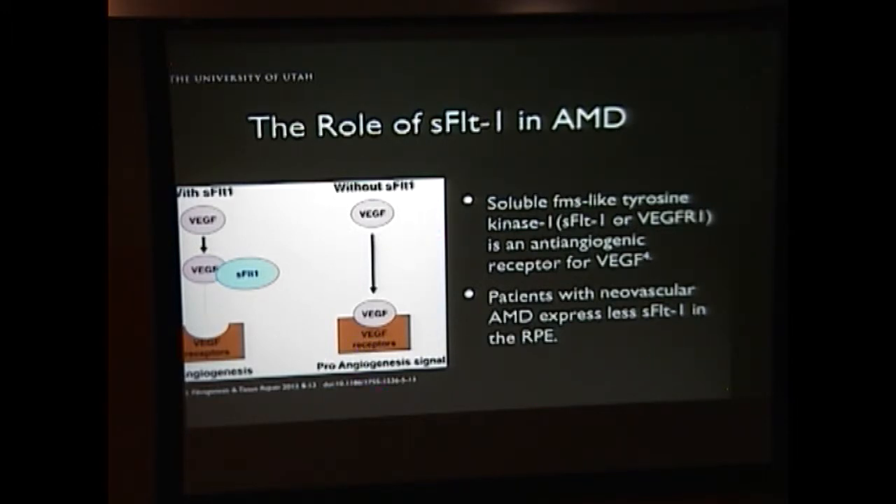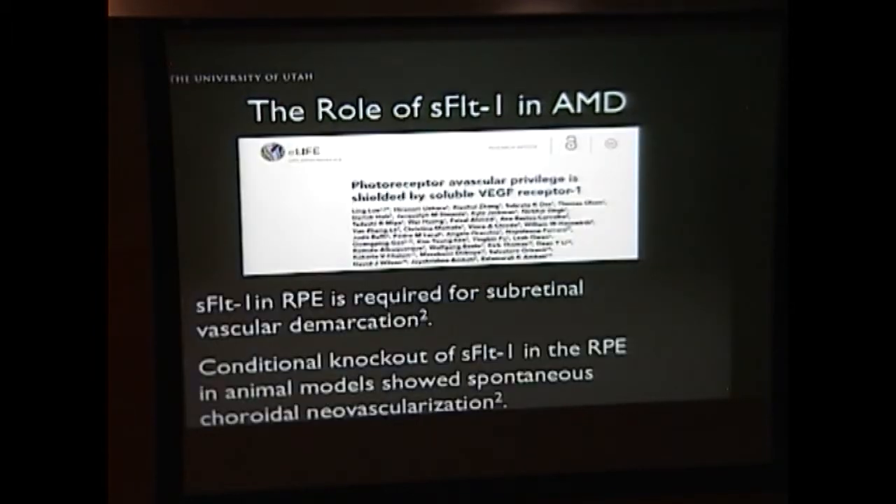We know that patients with neovascular AMD express less sFLT1 in the RPE. Just a few years ago, we did a study looking at the role of sFLT1 in preventing blood vessel growth in AMD in animal models. We were able to prove that sFLT1 is required in the RPE for vascular demarcation in an animal model. When we did a conditional knockout of this molecule in the RPE in our mouse models, we saw spontaneous chorioretinal neovascularization develop.